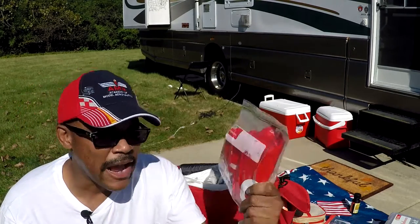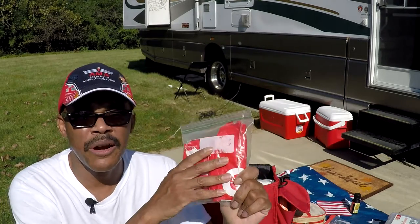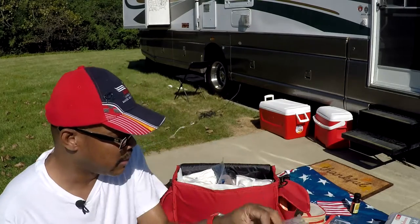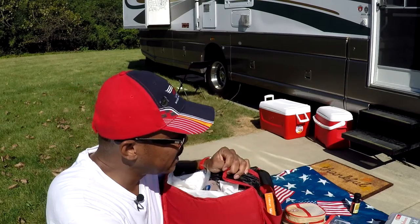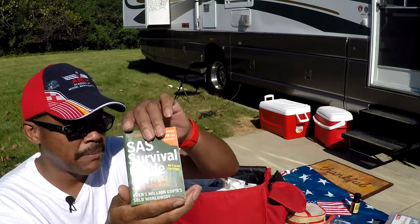I keep bags from different RV shows — you can keep one in a baggie so you can discard your waste products in it and throw it away later. This is a good place to keep your seal cock key and your SAS Survival Guide booklet, and stuff in whatever else you can.